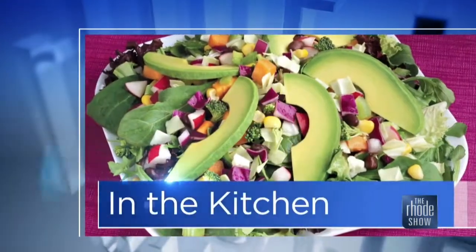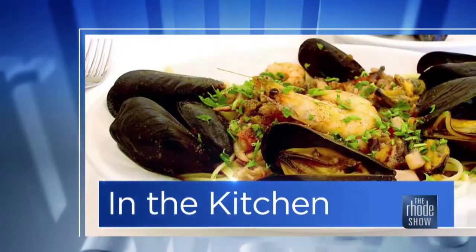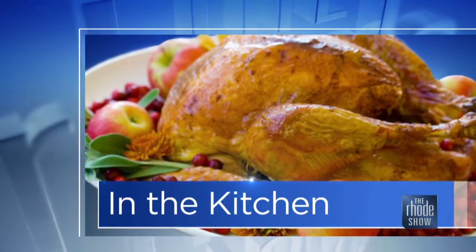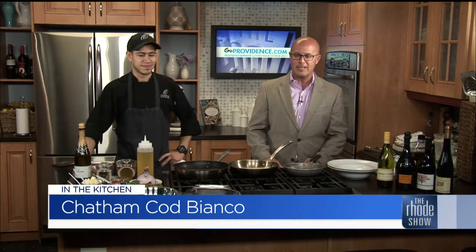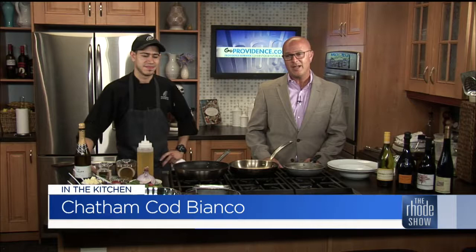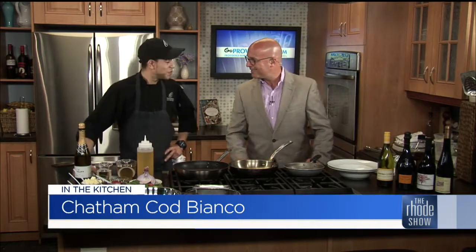Monday morning is here. We are in the Roadshow kitchen this morning, thanks to our friends at GoProvidence.com. Chef Kevin Romero is here at Providence Oyster Bar, where we have Chatham Cod Bianco on the menu. This is the time of year everybody loves to go someplace great to have some great seafood. This guy can hook you up. So what are we putting together?